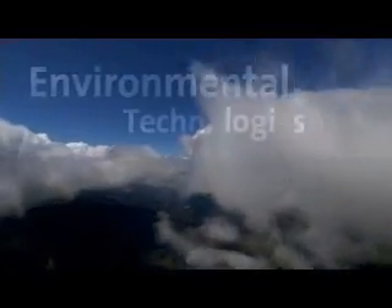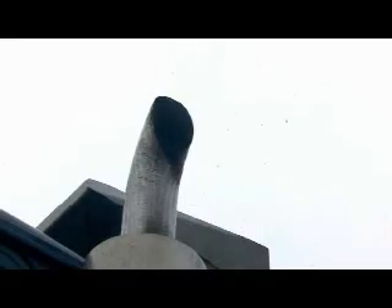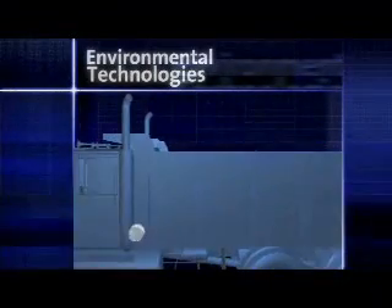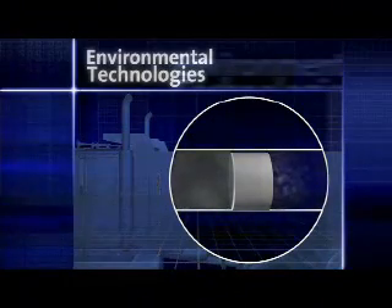Global concerns for air quality are intensifying, and the need for healthier, cleaner air is increasing in importance. Our innovative diesel and gasoline emissions control technologies help make vehicles around the world safer for the environment, blocking harmful pollutants from entering the air.